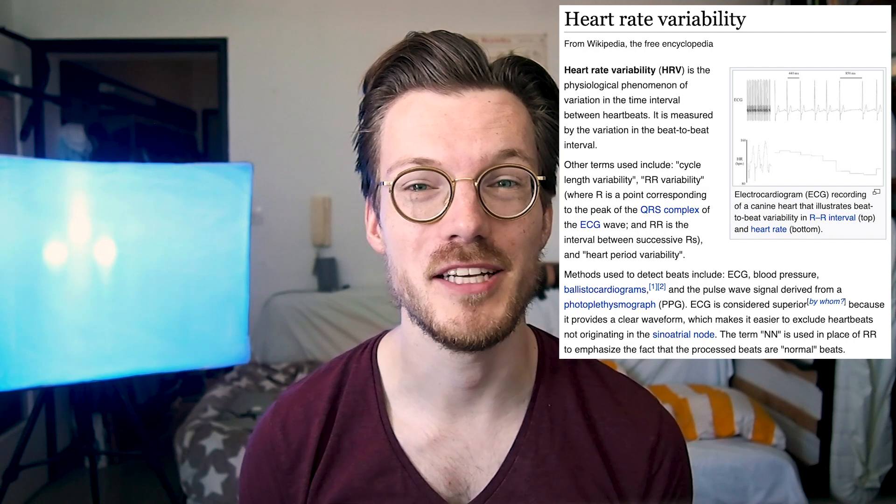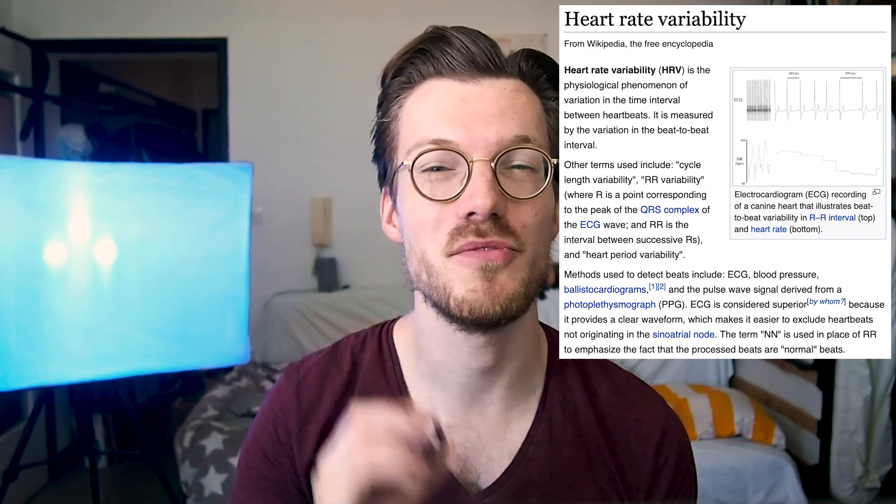Hello everyone, my name is Rob and I'm a postdoctoral researcher based in Vienna, Austria. Today I want to talk about heart rate variability, which is one of the most important measurements of the Oura Ring.